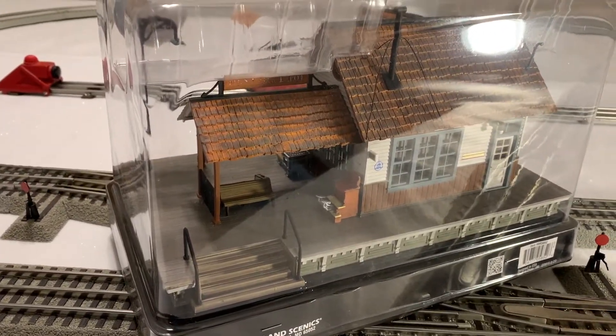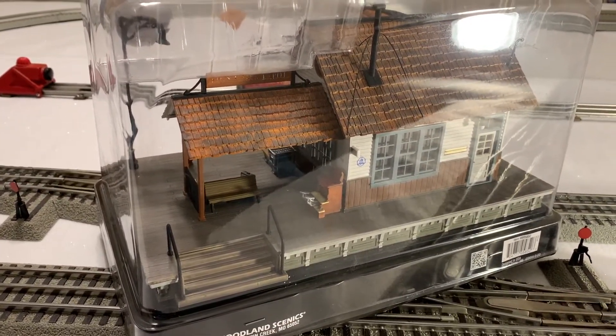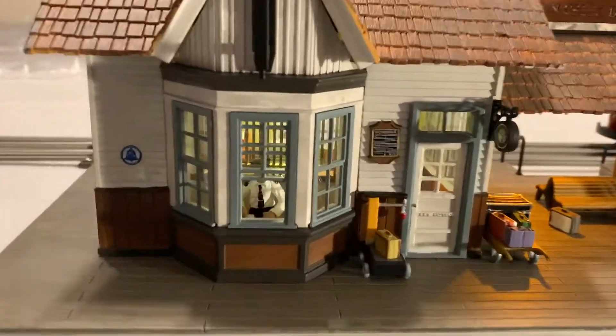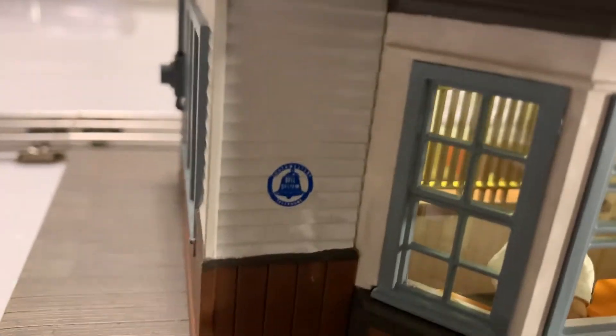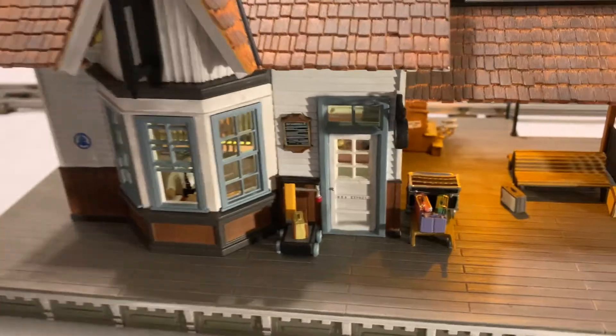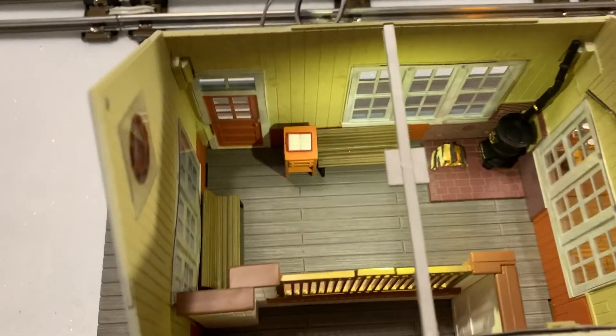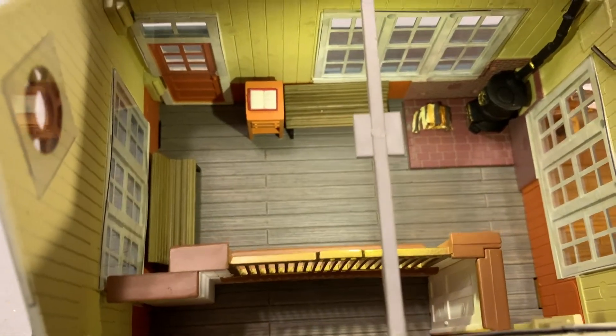I'll show you what it looks like set up on the track that we have. Here it is out of the box — you can see it's really detailed inside. In fact, the roof comes off and you can put your own figures in there and everything.